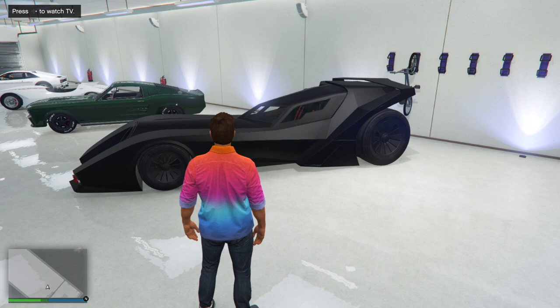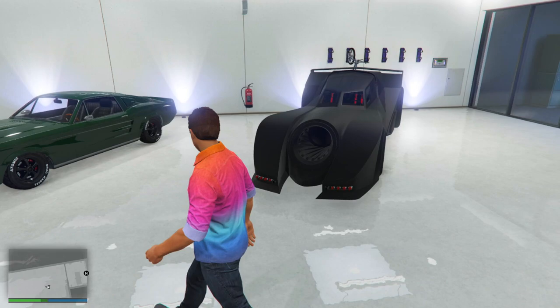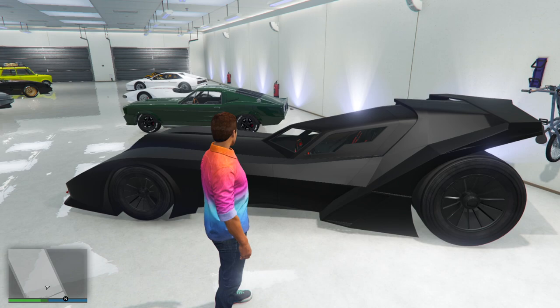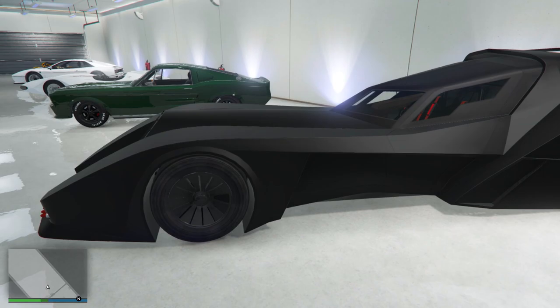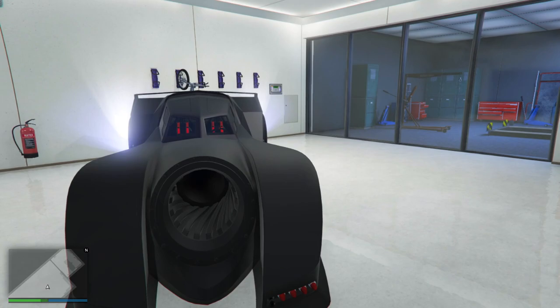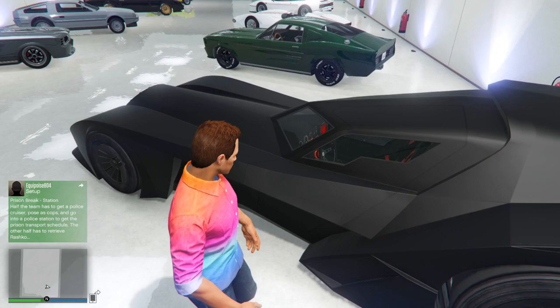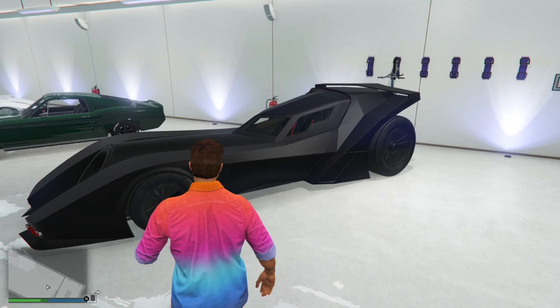Our first vehicle is the Vigilante, which is based off of the Batmobile — specifically the one from Batman 1989 and Batman Returns, basically the ones with Michael Keaton. Rockstar added this in the Smuggler's Run update and released it for the Halloween Surprise 2017. The Vigilante is single-handedly one of the best cars in the game. It's a supercar, it's weaponized, it has a giant rocket thruster on the back, and look at the size of these wheels. The interior, with all those gizmos and gadgets, just screams Batmobile.